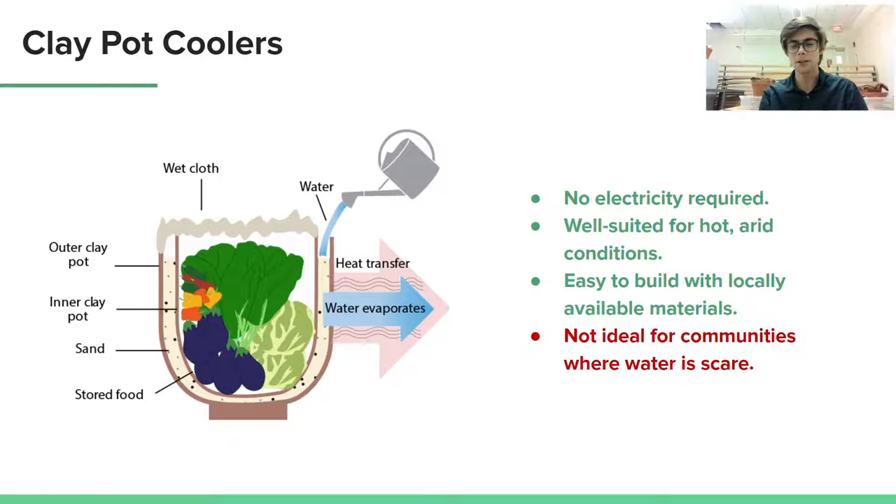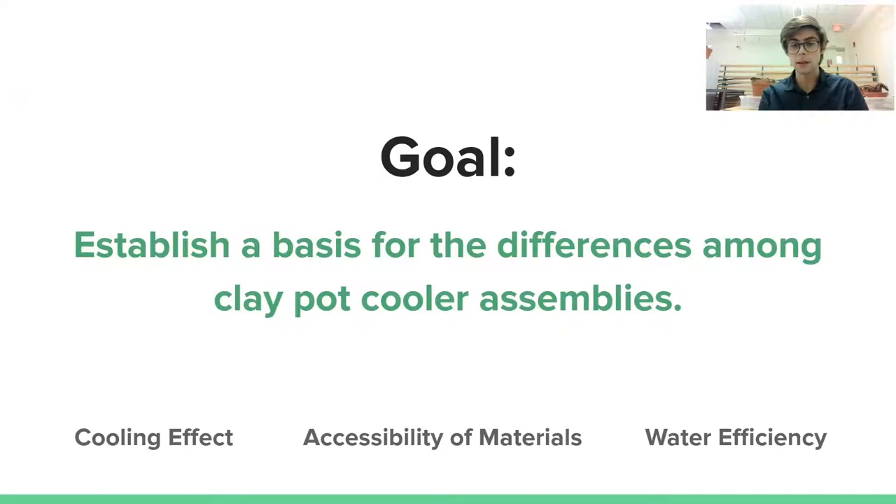But there are pots of all shapes and sizes available, so how do community members know which to use when constructing these systems? This is the problem that my work intends to shed light on. There is no current literature detailing the effects of different clay pot cooler configurations, so my research aims to investigate the effects of different geometries on cooling, water efficiency, and accessibility of materials.